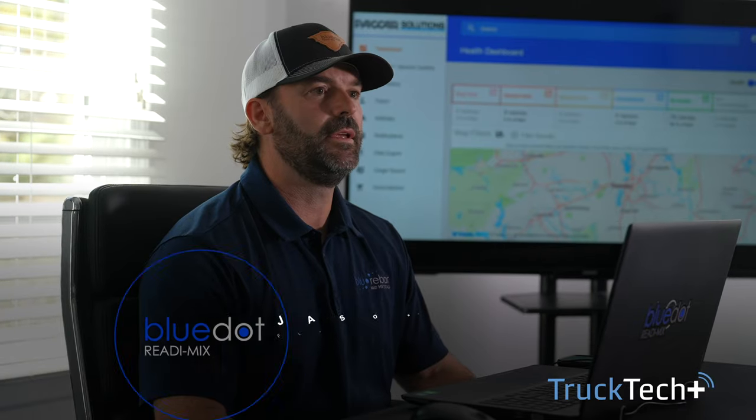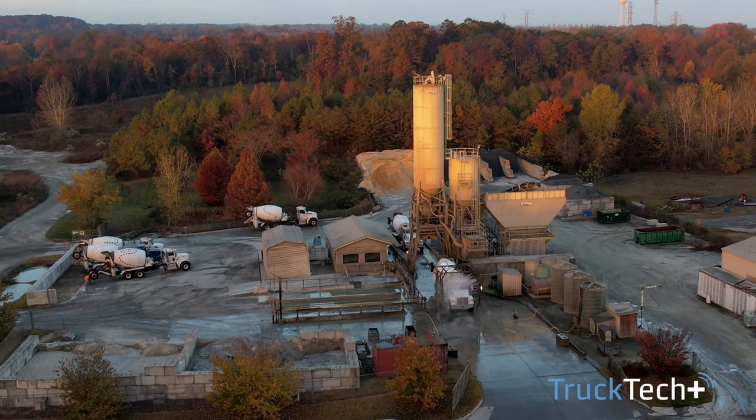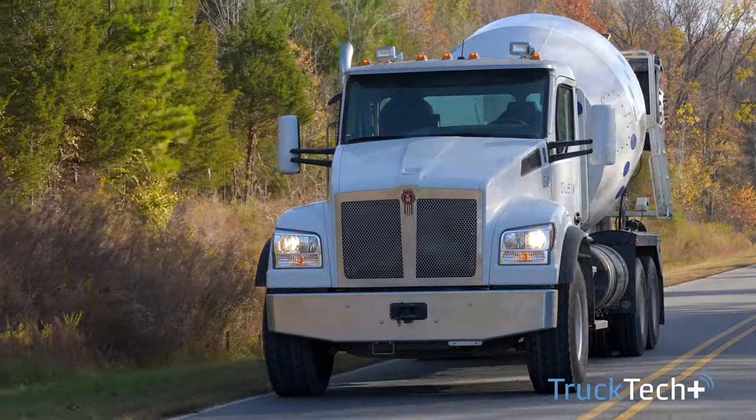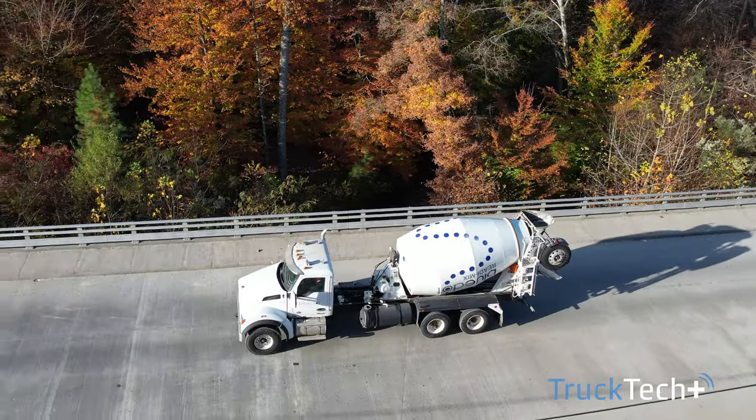My name is Jason Spangler. I'm the fleet manager for Blue Dot Ready Mix. We got started in 2004 with 10 trucks and now we've grown to 125 trucks, about to reach our 19th year in business.